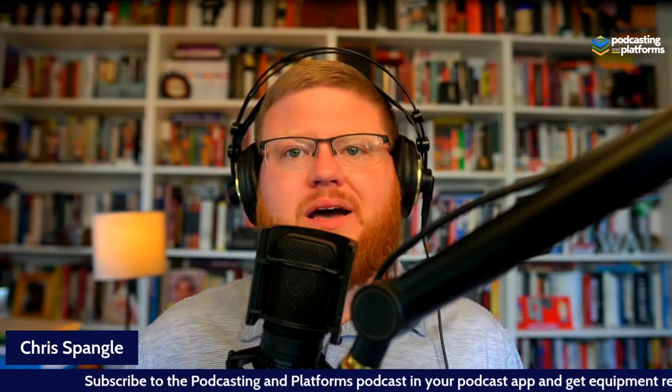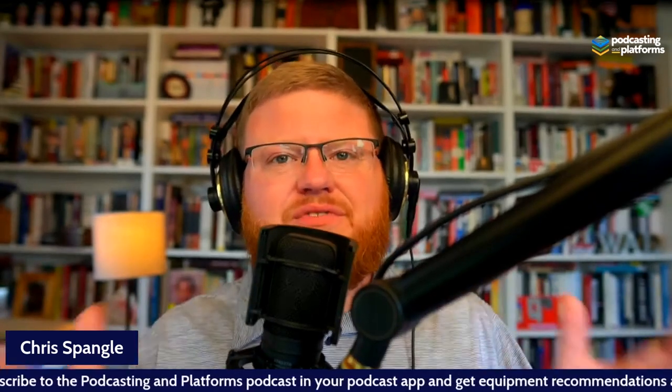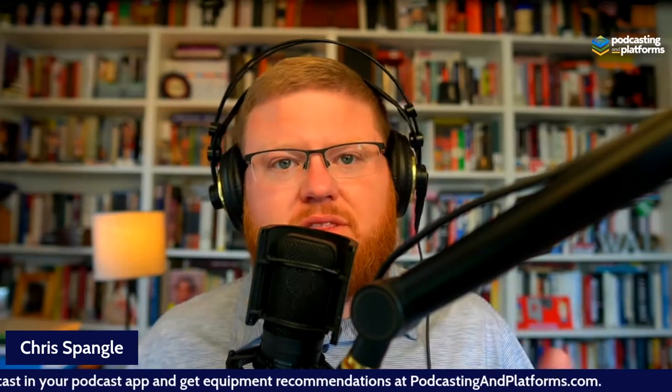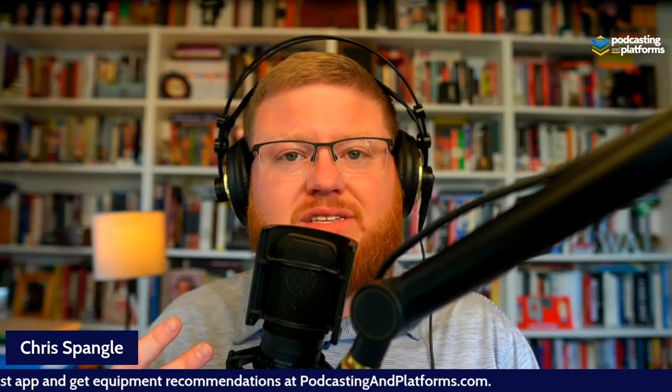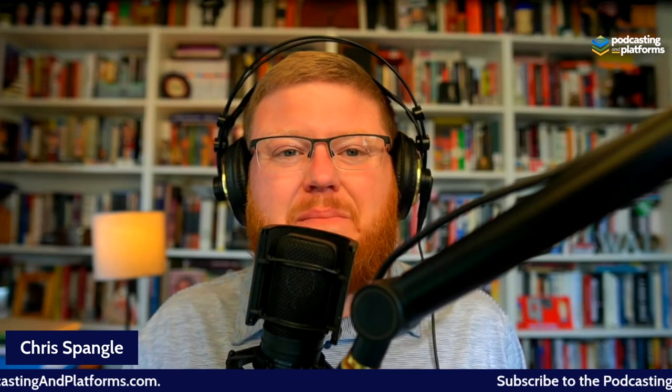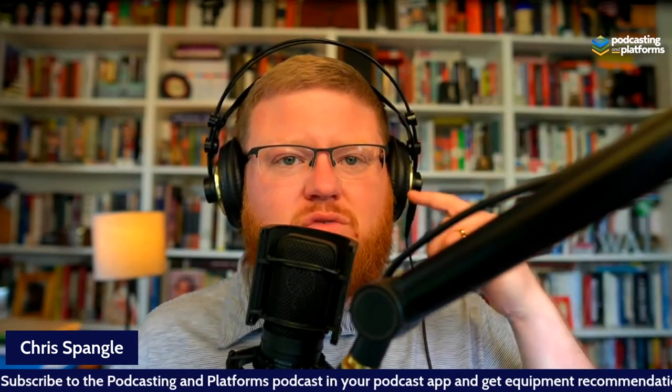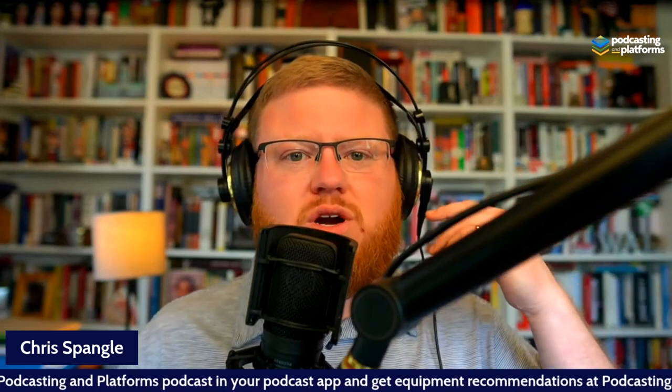What I typically recommend depends on what kind of podcast you're going to do — which is why you should go listen to the episode about this. But typically, a hundred-dollar Audio-Technica AT2100 sounds amazing — as good as this $500 microphone — with a hundred-dollar cable into a $600 board. You can sound really good if you're doing interviews over StreamYard, Zoom, or Riverside.